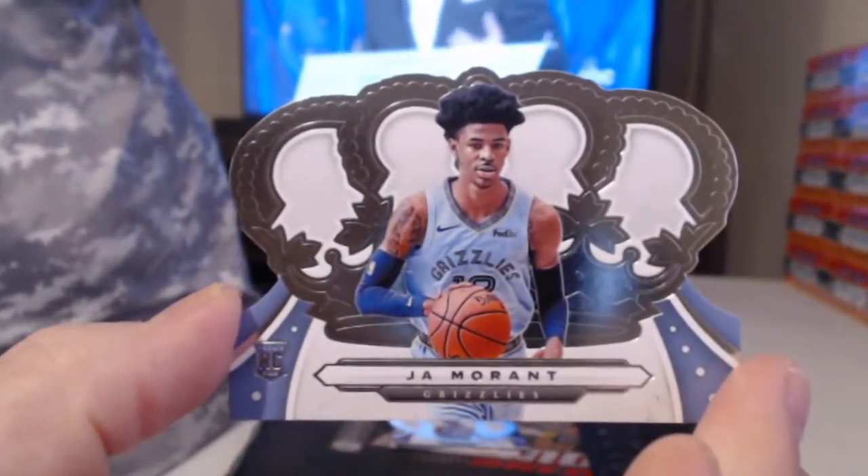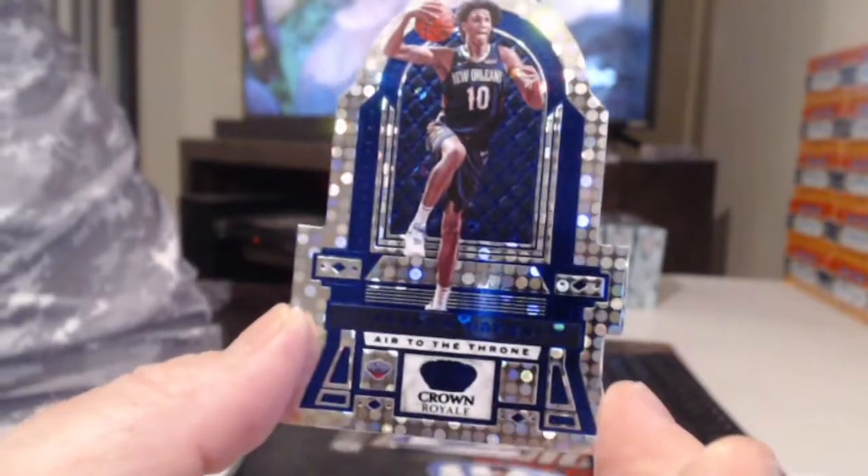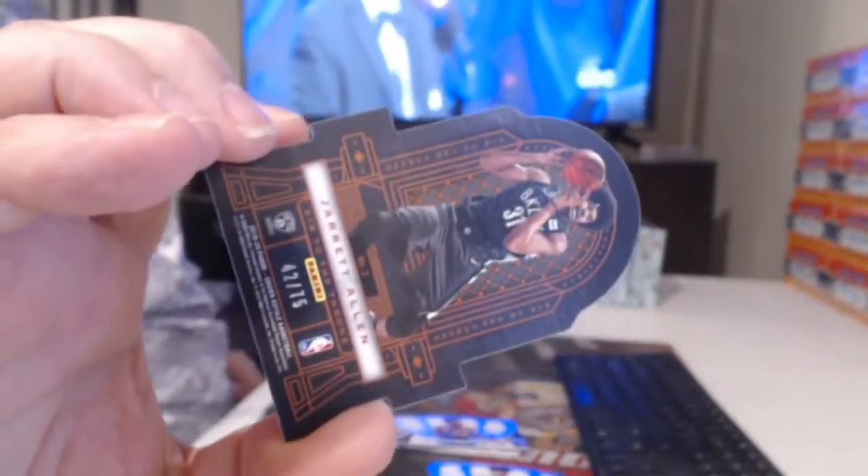All right, we got a Ja Morant rookie. Oh, was there a player on the other side? Hold on... No, this one's just Jarrett Allen I think. No wait — you're right, that is a different guy on the front. Oh my apologies — it is Jackson Hayes and Jarrett Allen, so we will have to random that. That's right, there's a LeBron-Zion card that gets like 300 bucks.